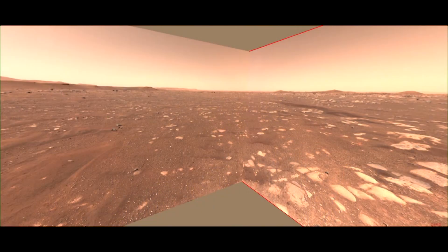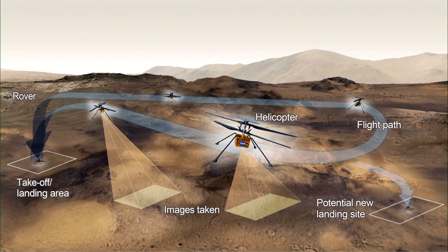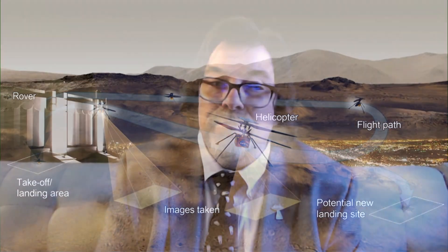They need to have Perseverance roll off so those solar panels get sunlight before the batteries die on the helicopter — that'll be what they do right away once the helicopter is dropped off. The helicopter will take off, do a little loop, come back down and land, and investigate some new areas. The first plan is to do a safe flight up and then come back down and land in a safe location.